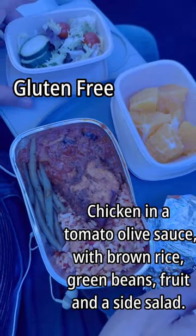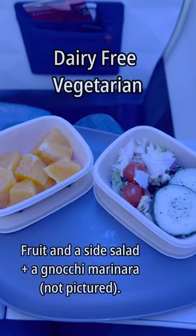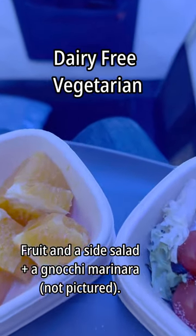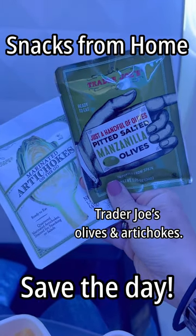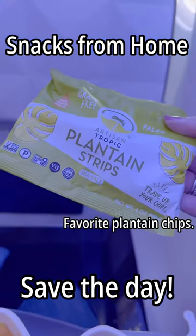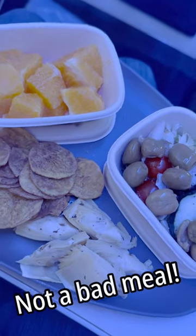Nick's gluten-free lunch was a pretty tasty chicken dish with fruit and a salad. My vegetarian entree was a gnocchi with marinara with lots of gluten, so I didn't even take a picture. But I added some snacks that I brought from home to my salad and fruit — it made a pretty great little spread.